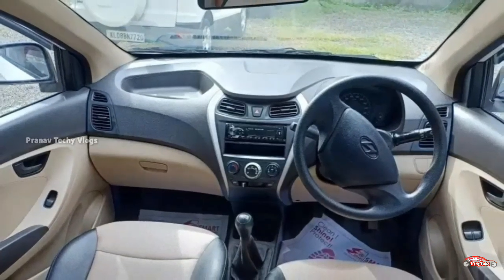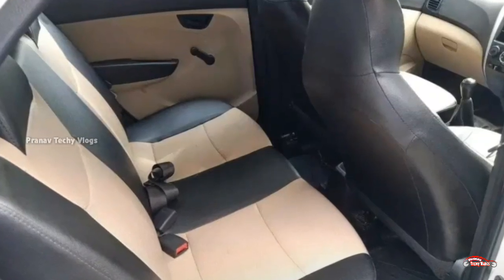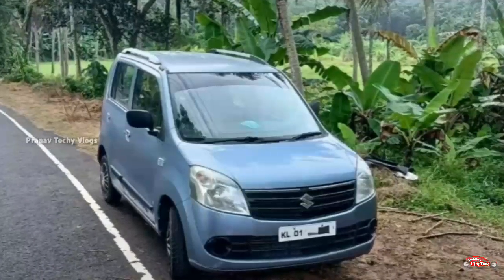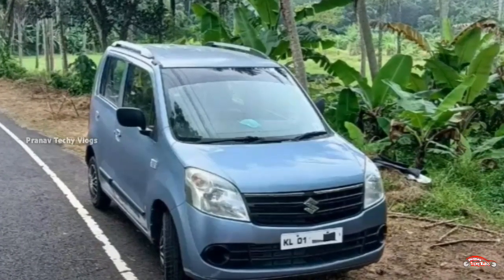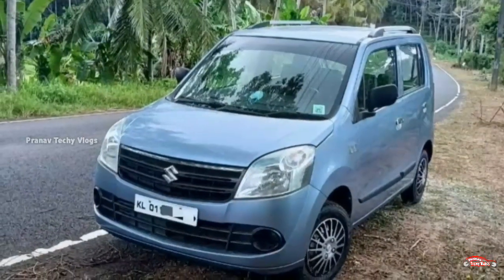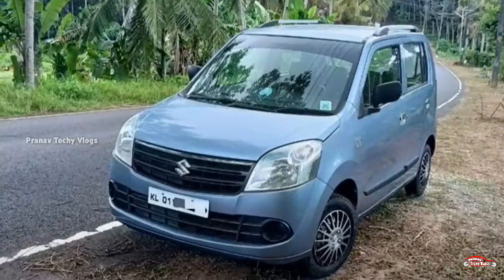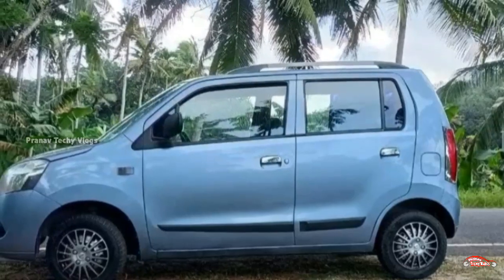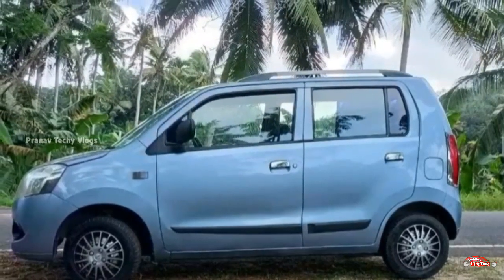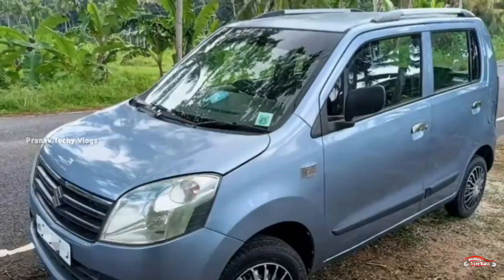There is an option here. I'll show you all the details in the next video. Maruti Suzuki WagonR has a 22-13 registration. LXA has an option here — petrol variant. Second ownership, 80 km. The odometer reads 83 km. Manual transmission.